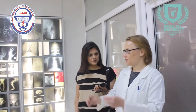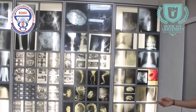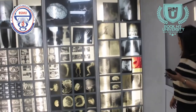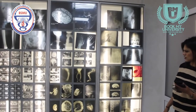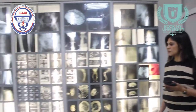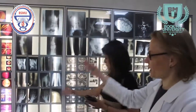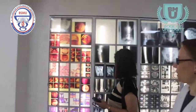We have specimens and more. At this part of the museum we can show some films, X-rays, and also MRI slides and other ways how we can study anatomy.